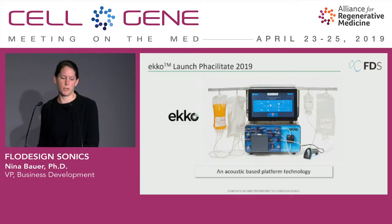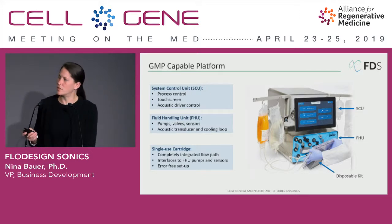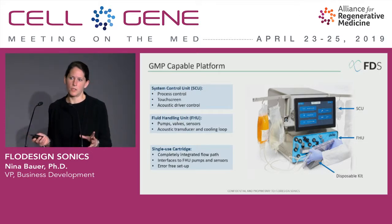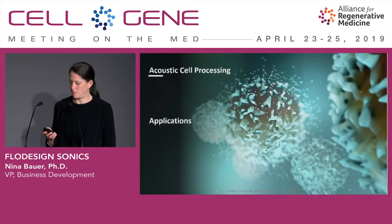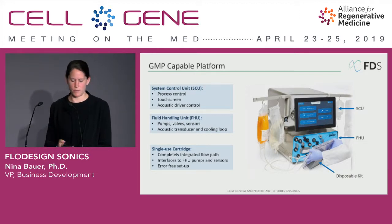The technology we have launched is called Echo. It consists of three parts. The top one is the system control unit, which has all of the computer and touchscreen interfaces and the drivers. The bottom part is the fluid handling unit, which has all the pumps, valves, and sensors onboard, as well as the acoustic transducer and cooling loop. And to enable the interface with the cells, we have the single-use cartridge, which has a completely integrated flow path and is very easy to set up and hook up into the system.